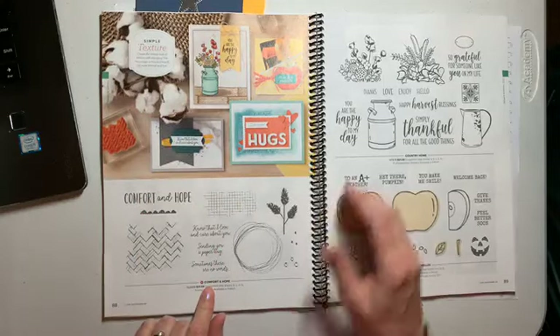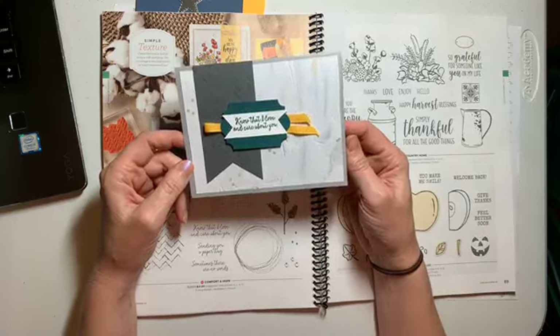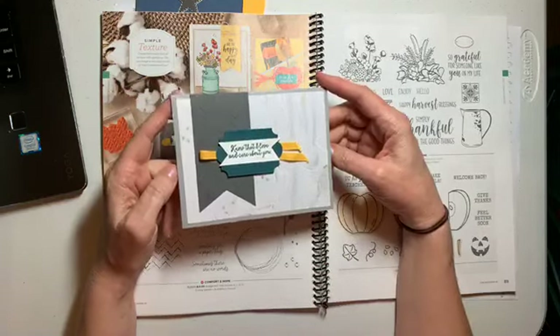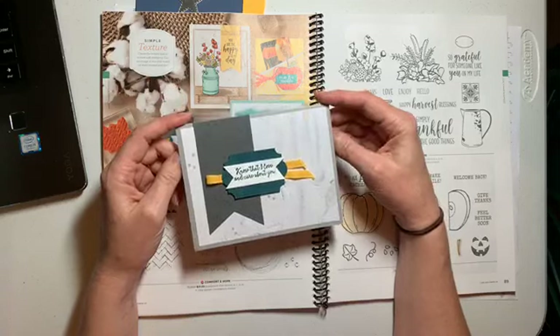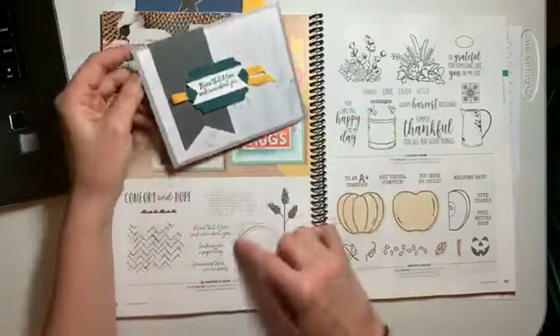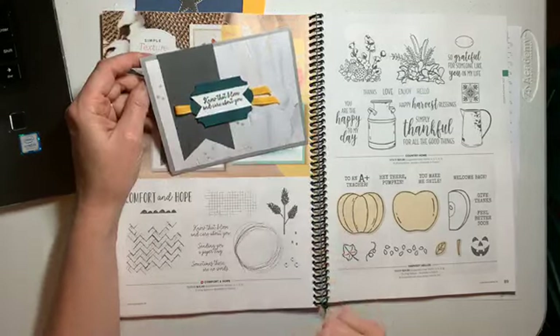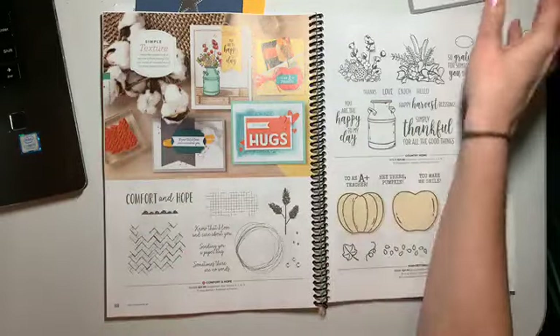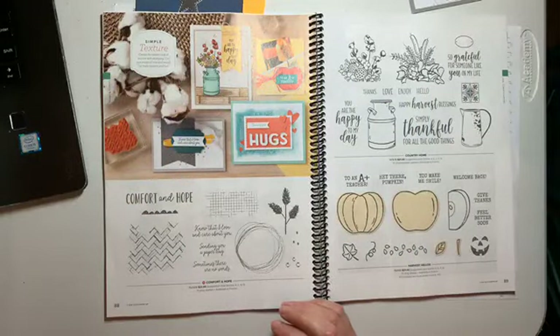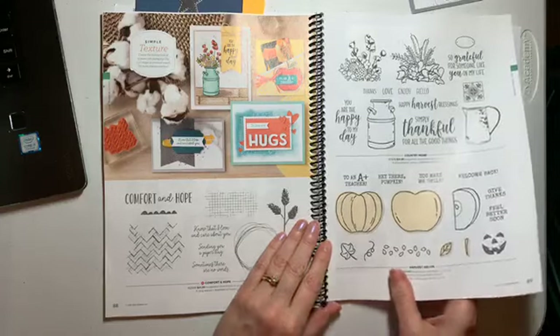Comfort and Hope is a new set — I have a card using that. It's a great set with some comfort and hope sentiments you can use, plus a lot of neat textures. One of my favorite people in Stampin' Up is Rhonda Wade — if you know her, you love her. She is fantastic. She runs a training program and her encouragement and her mind is so business-driven, but she has such a gorgeous Christian heart. She is a million dollar seller and she designed a set which I think is phenomenal.